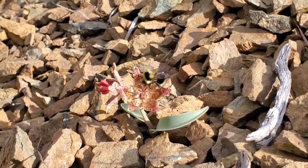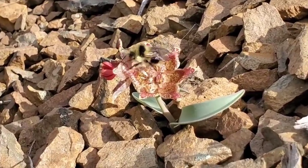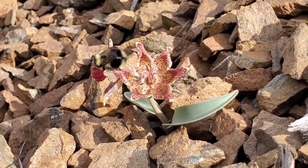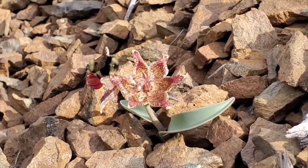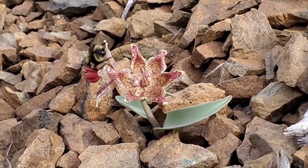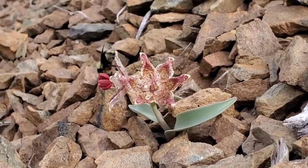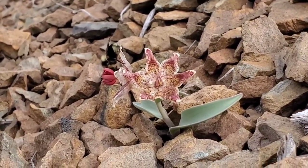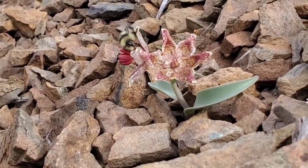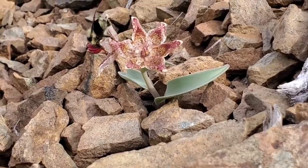Look at that — the nectaries on Fritillaria are at the base of those petals where the blade meets the shoot. Look at that corolla — look at the pattern on that perianth. Nice blue-glaucous, very waxy leaves. That bulb is probably about six or seven inches down. Look at those anthers on the one on the left — they haven't dehisced yet and released all the pollen — whereas the one on the right is already in a female phase with the stigma receptive.